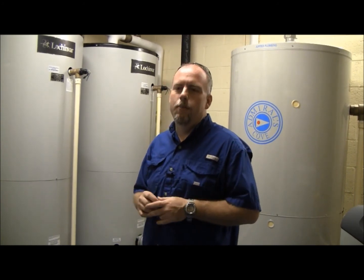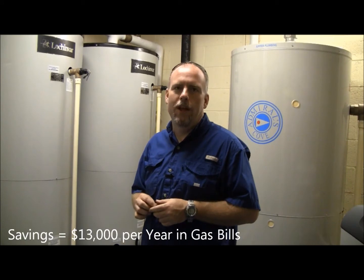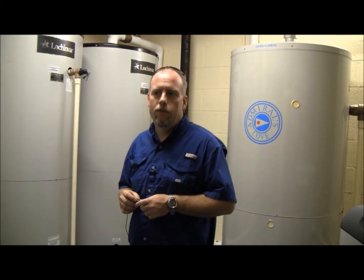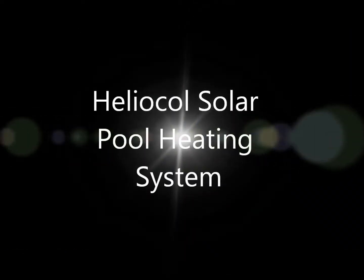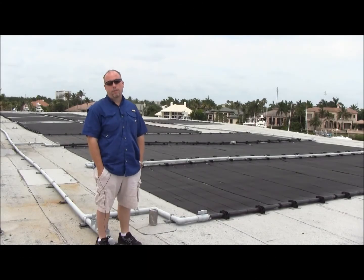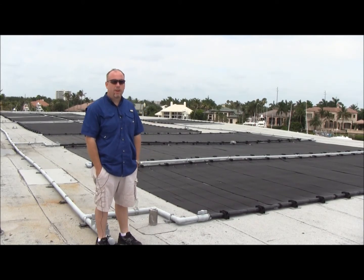We've basically taken their facility here, and from the last report on this side of the building, we've saved them thirteen thousand dollars over a season's worth of gas bills.